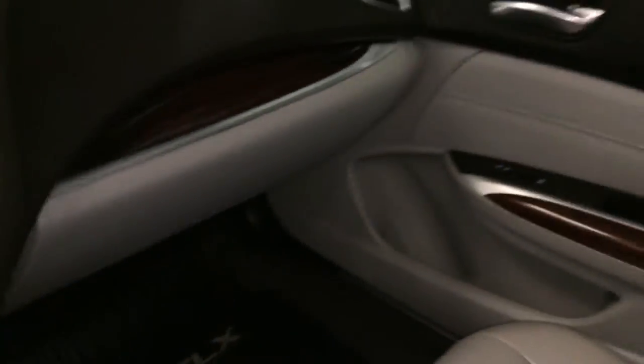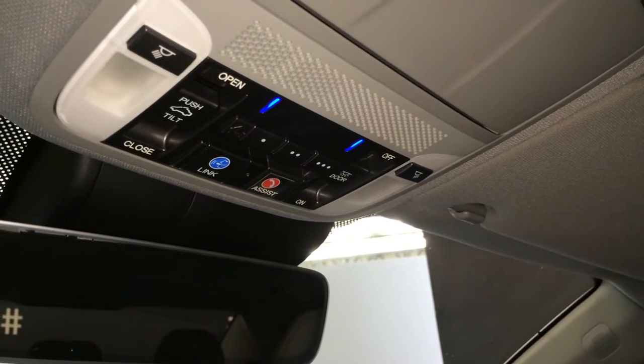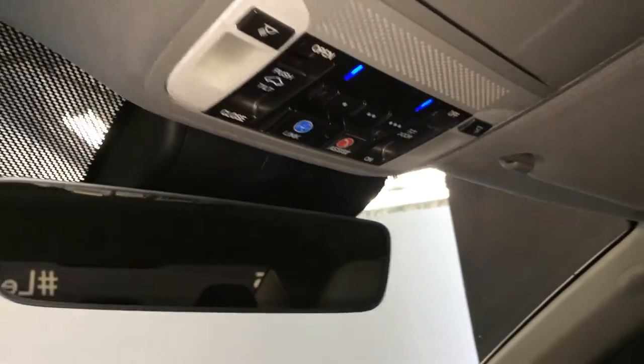Lockable glove compartment. Powered tilt and sliding sunroof with a sun shade. Controls are overhead. Sunglass holder, three integrated garage door openers, and auto dimming rearview mirror.